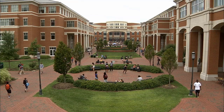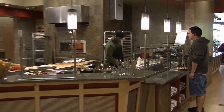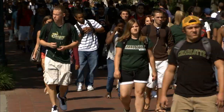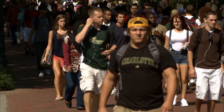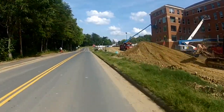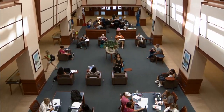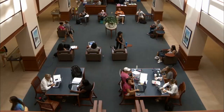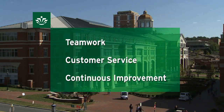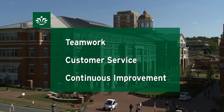The growth of our university has been fast-paced and continues today. The Master Plan projects that we will increase our student population by another one-third to over 35,000 students in the next ten years. Our Facilities employees have had to be adaptable and innovative to keep pace with the change. We believe holding fast to our key business drivers of teamwork, customer service, and continuous improvement has served us well in this environment of change and growth.